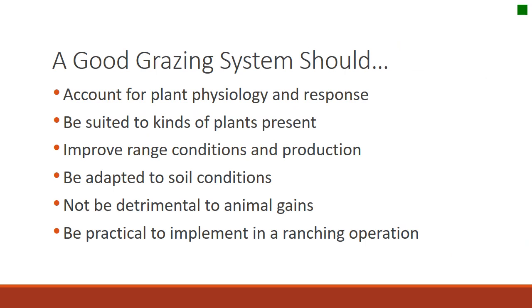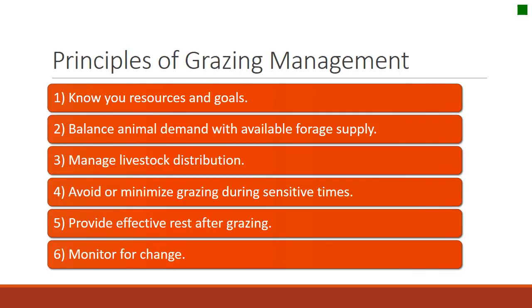In summary, a grazing system should accomplish several things: account for plant physiology and the response to grazing, be suited for the kinds of plants on the ground, improve range condition and production of desirable plants, be well suited to soil conditions, not be detrimental to animal gains, and be practical to implement in the ranching operation. The principles we've talked about today are: know your resources, balance supply and demand, manage animal distribution, minimize grazing during sensitive times, provide effective rest after grazing, and monitor for change.